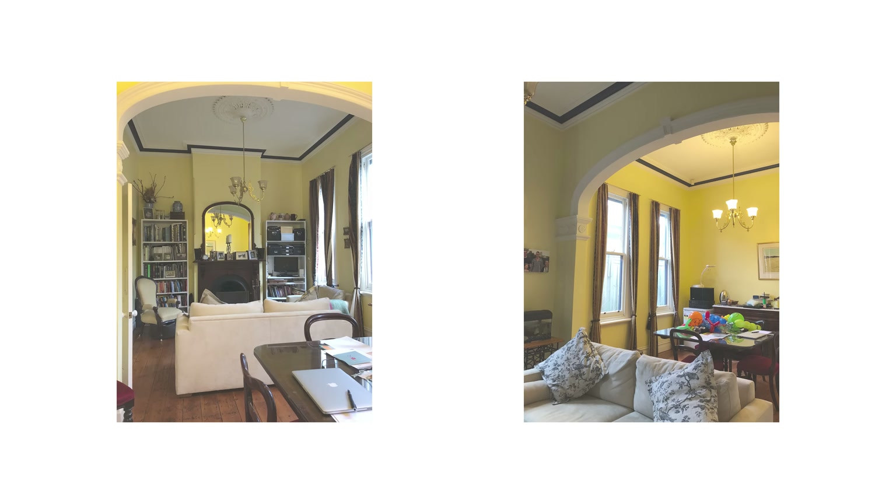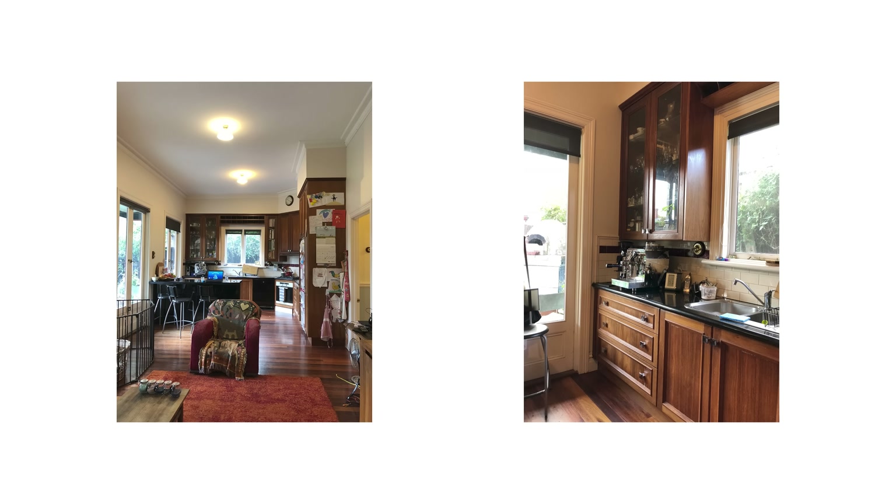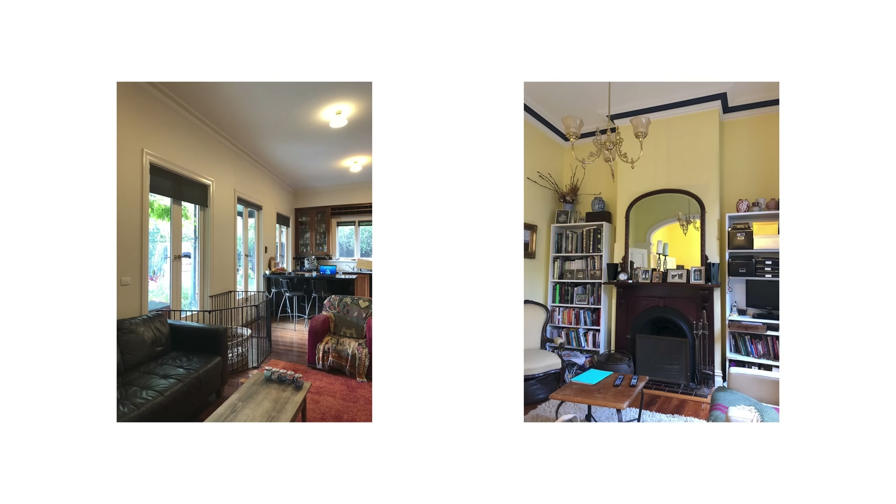When we were entertaining, the kitchen felt very small. It didn't have a good connection to the outside. And it was what I'd call an 80s Bunnings renovation — lots of colour, not modern. It didn't feel like us.